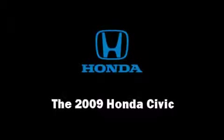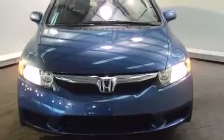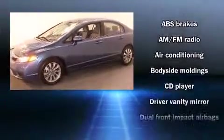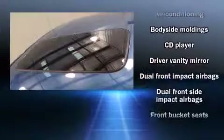Step into the 2009 Honda Civic. This four-door, five-passenger sedan just recently passed the 10,000-mile mark. It features an automatic transmission, front-wheel drive, and a 1.8-liter four-cylinder engine.